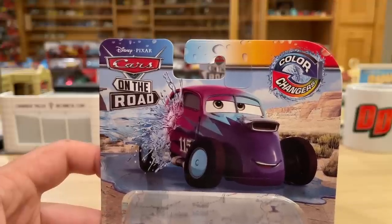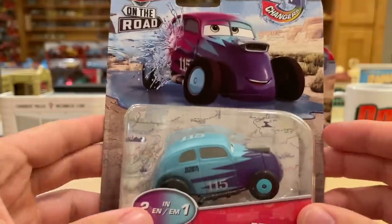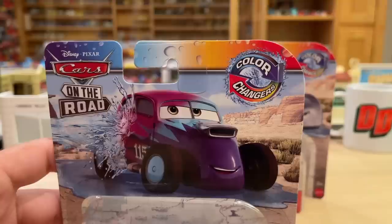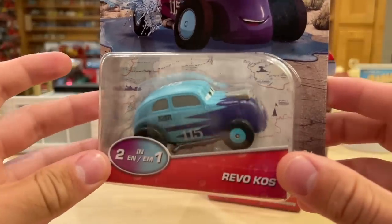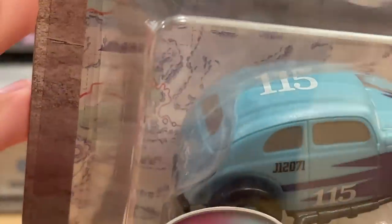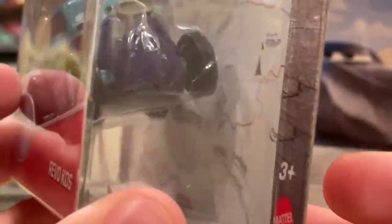Of course you have the Cars on the Road logo — the 'Rogo' — in the top left-hand corner, and the nice Art 4 Revo. His main color is the purple you're looking at, which is not how he'll look in the series. Top right has the color changers logo. The back of the blister has the map, which all Cars on the Road products will feature — whether it be a playset, two-pack, or single — indicating it is a Cars on the Road product. It's more of a special theme for all the packages.